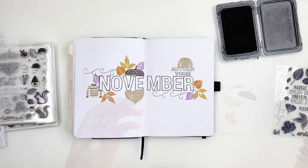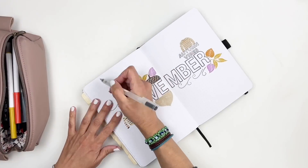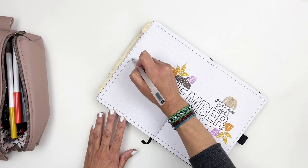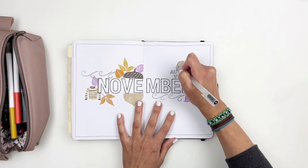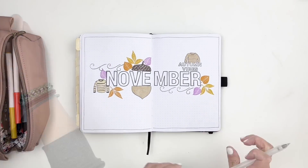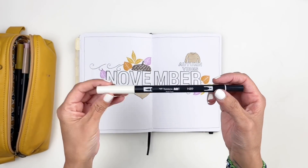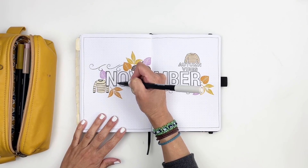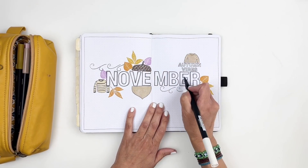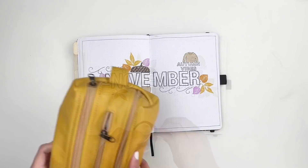I'm almost done with my spread. I'm going to grab my pen, add a border to my layout, and outline my sweaters — I just felt like they needed to be outlined. I'll also grab some washi tape to bring in some more color. Before I wrap up my title page, I want to share the gray Tombow marker I use to add drop shadows. It's the perfect shade of gray for adding drop shadows to your words or boxes, and I'll have it linked in the description.